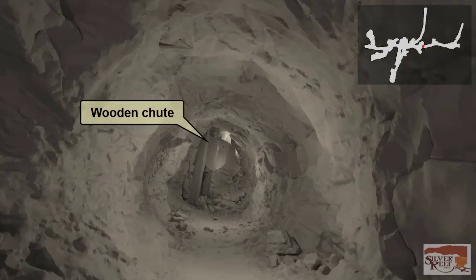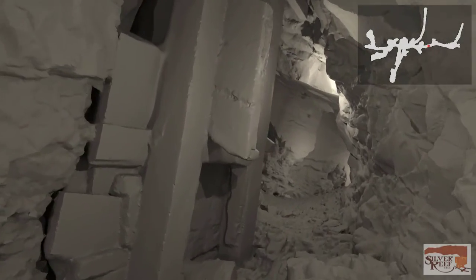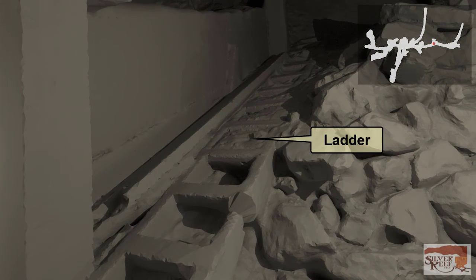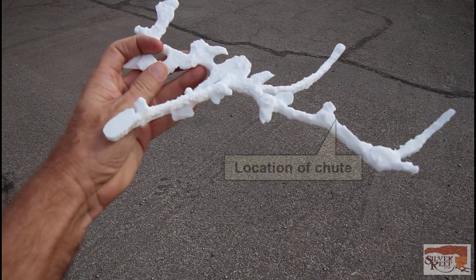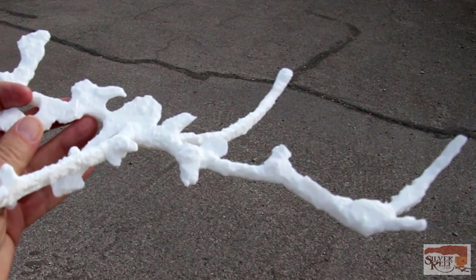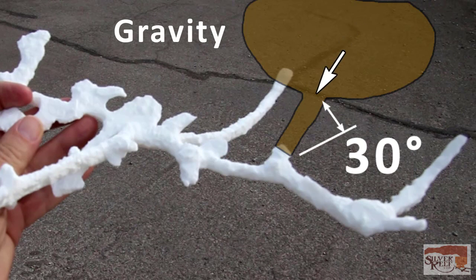We now approach a wooden chute that follows the ore seam up an incline. As we pass the chute, notice the ladder way alongside it that was used to access mining areas above the crosscut tunnel. Miners would mine areas where the ore seams were profitable and use gravity to send ore down the chute into a waiting ore car. This mining method was called stoping. It was always easier to mine ore this way, rather than needing to hoist the ore up to the ore cars.